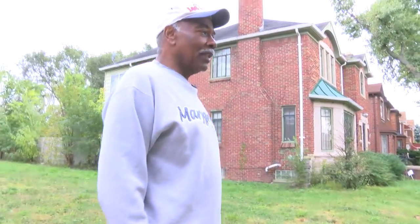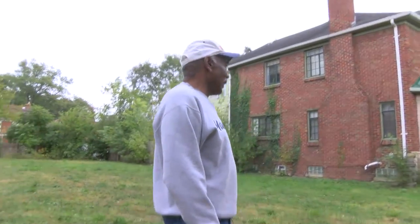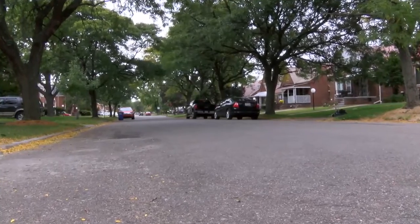What I plan to do with this lot is to keep it as decent as I can, keep the grass cut. I've been thinking about it and maybe I will put in a small garden.